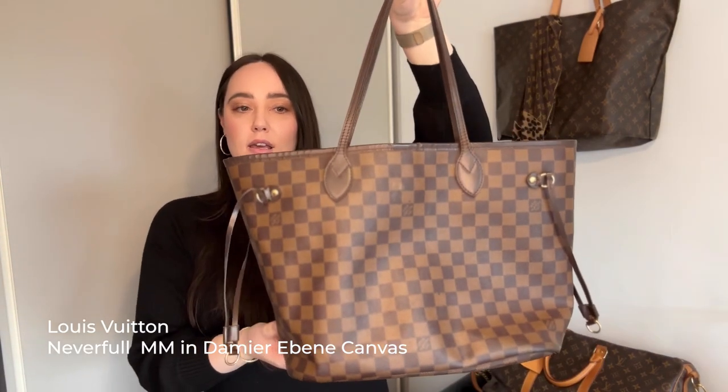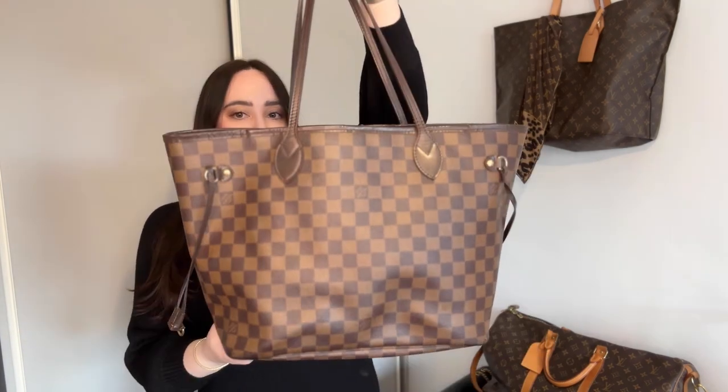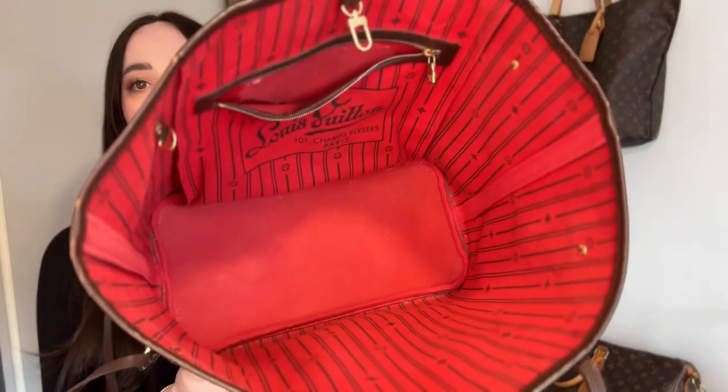Sticking with Never Fulls, this is her Never Full in the PM — the smaller size. I'm pretty certain you could only get two sizes at the time. This is her Damier Ebene print. I think she's had this for a similar amount of time. I like the red inside — I love that — but I'm not a huge fan of the checkerboard print. It reminds me of Vans shoes.